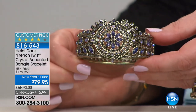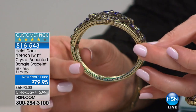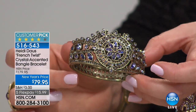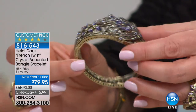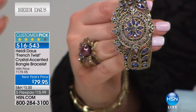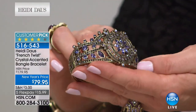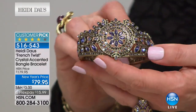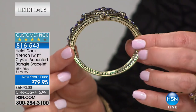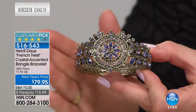Now feast your eyes on this gorgeous bangle — it looks like a tiara, it's so beautiful. This is the French Twist bangle with bezel-set crystals in multiple shapes on an open-work design. I only have 28 remaining, just the small/medium size. It was $100 off at just $15.99. Remember, Heidi's bangles are done in an oval style so all the intricate ornate work stays where it's supposed to. It's a customer pick — read the reviews.